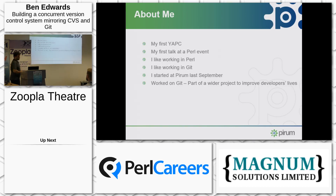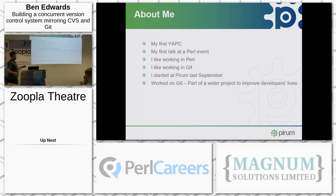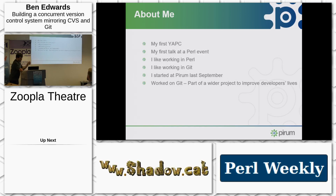So Git and its principles are just how I think of version control. I started at Pyram last September, and my first project was to make a start replacing CVS with Git, which is part of a much wider set of projects to make our lives a little better.